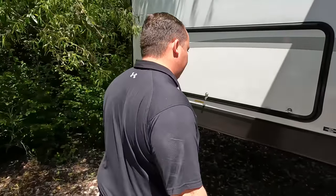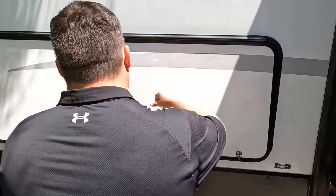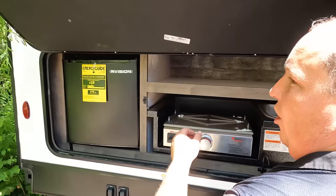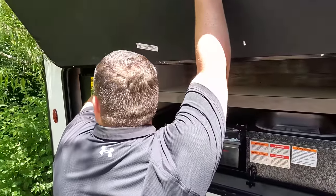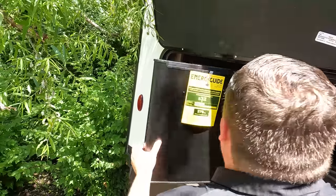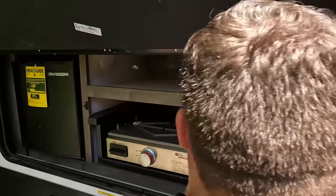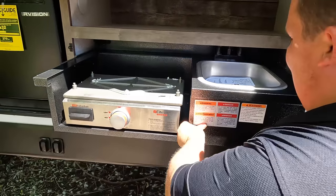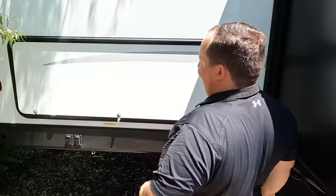Coming around the back, we've got a nice kitchen on the outside. Right here is a mini fridge, a Suburban cooktop, and a nice sink that is plumbed through. Not a bad outside kitchen. I'm going to go around now.